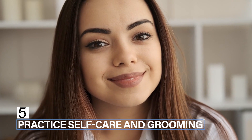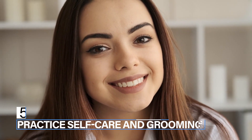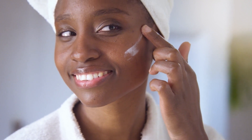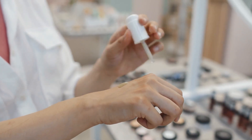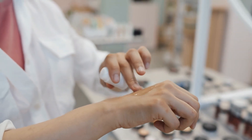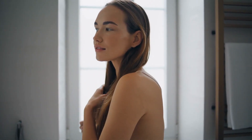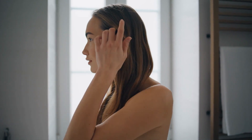Step 5: Practice self-care and pamper yourself. Self-care and grooming are essential components of feminine reinvention. Take time to pamper yourself with regular spa treatments, manicures, and pedicures. Invest in high-quality skincare products and develop a daily skincare routine to keep your skin looking healthy and radiant. Experiment with different hairstyles and makeup looks to find what works best for you, and don't be afraid to seek out professional help if needed.